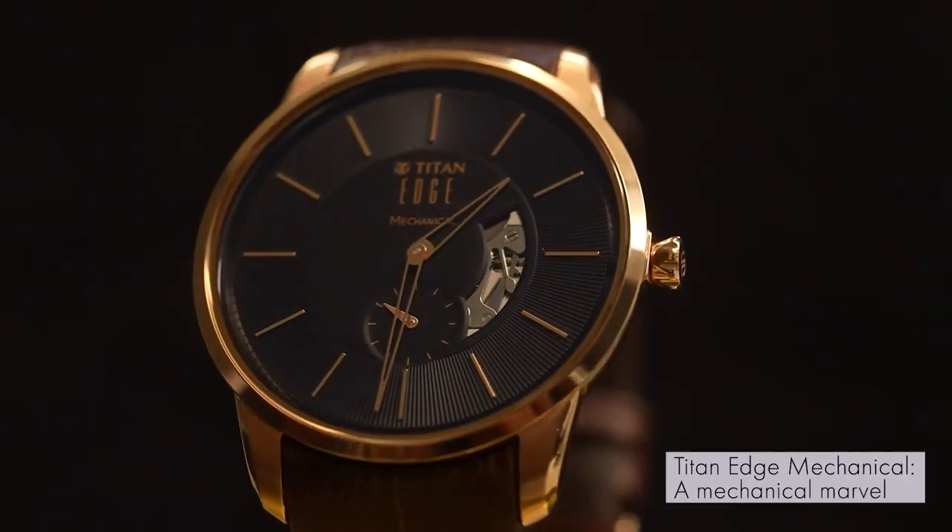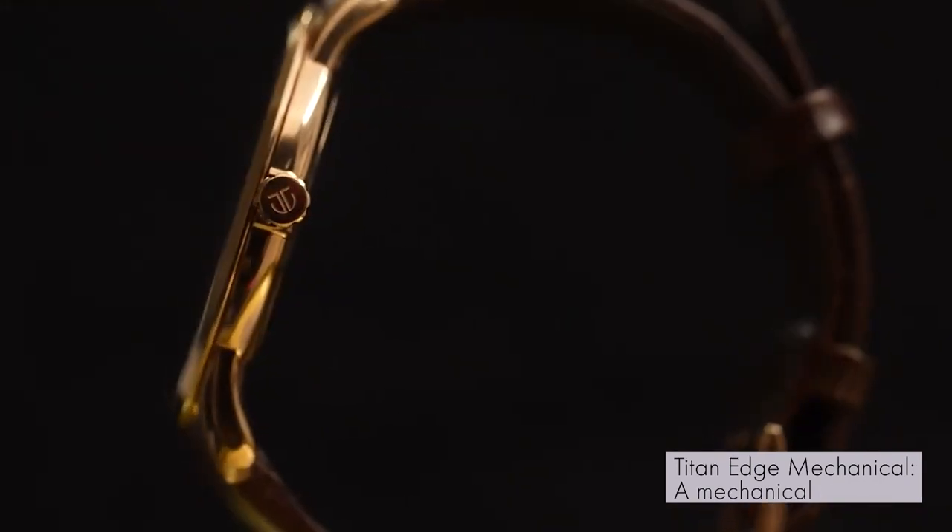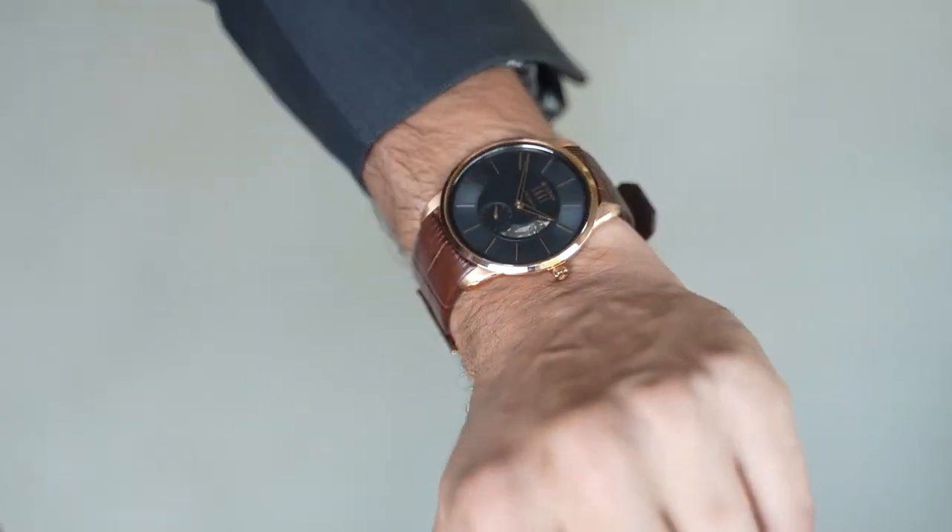The Titan Edge Mechanical — unparalleled innovation for the wrist of a connoisseur.